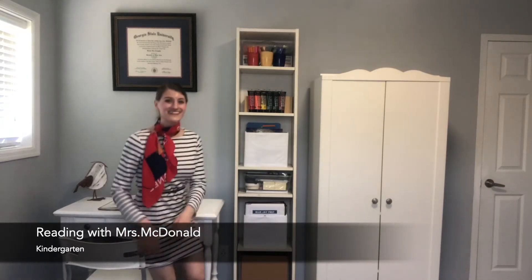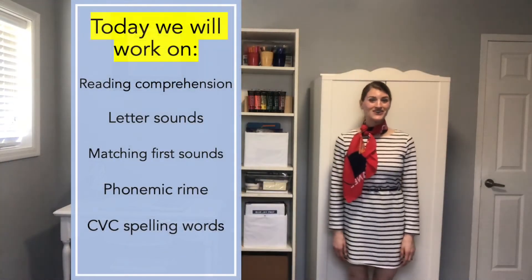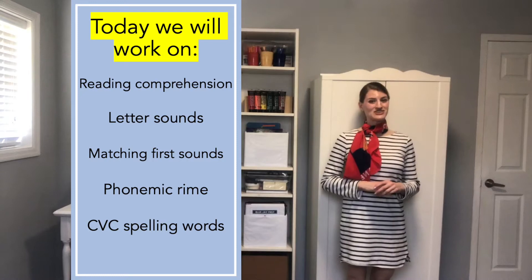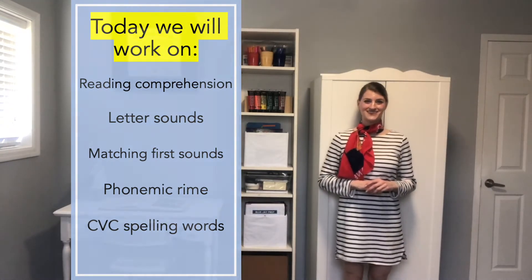Hello! Let's read together. Today we will work on reading comprehension, letter sound identification, matching first sounds with pictures, phonemic rhymes, and spelling CVC words. For today's lesson, you will need a pencil and a sheet of paper.